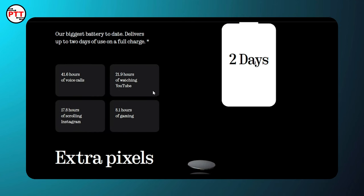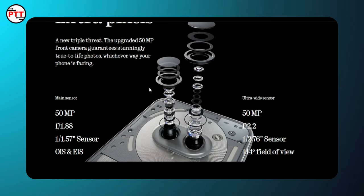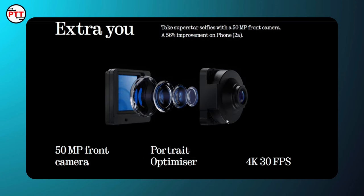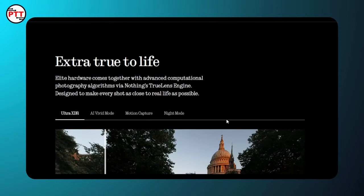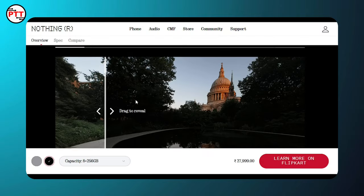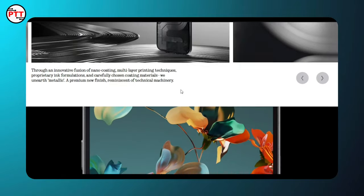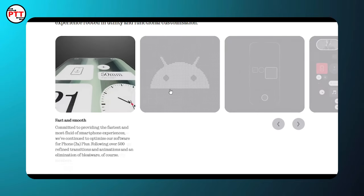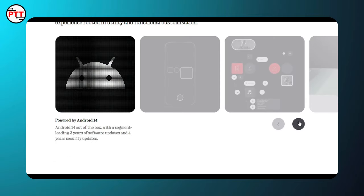The main sensor is a 50 megapixel ultra-wide-angle sensor. The camera features are good overall. The UI is fast and smooth, running Nothing OS 2.6 powered by Android 14, with functional customization options.